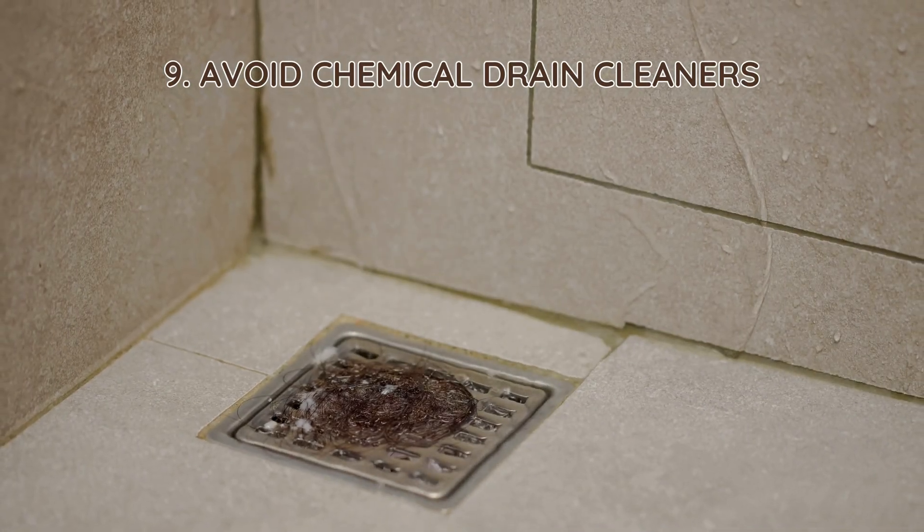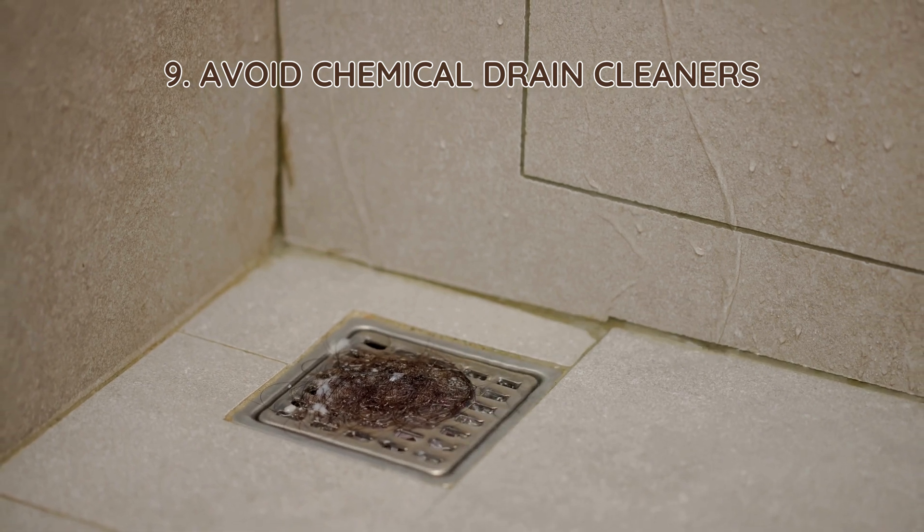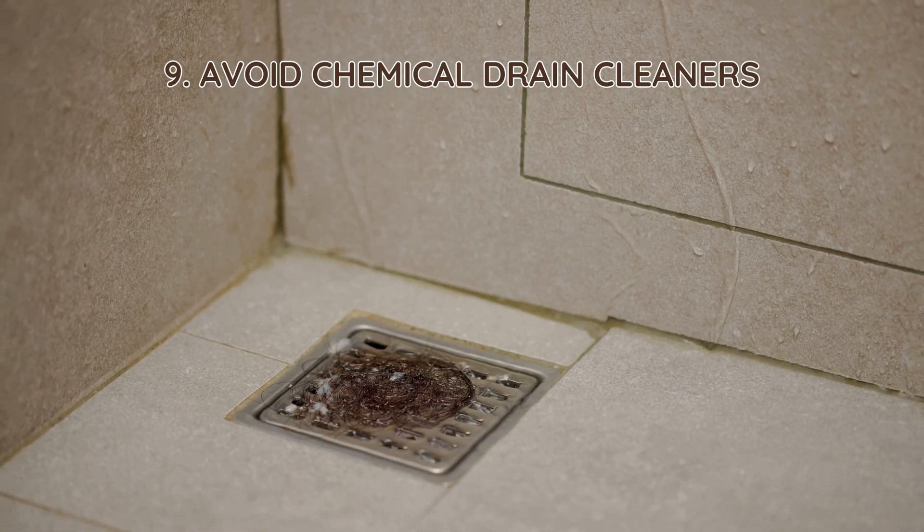9. Avoid chemical drain cleaners. Harsh chemical drain openers kill beneficial bacteria and damage the septic system. Use natural solutions like hot water, baking soda, and vinegar to clear clogs safely.